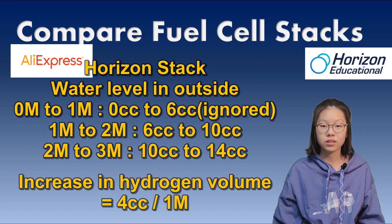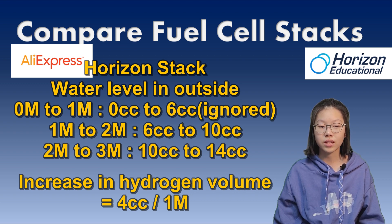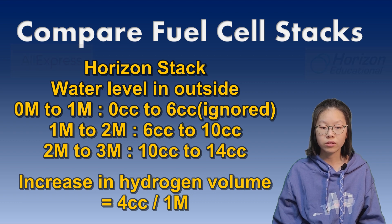In the same way, the scale is 14. From 1 minute to 2 minutes, the outer scale rolls from 6 to 10, and from 2 minutes to 3 minutes, the scale rolls from 10 to 14. Ignoring the tube volume, I know that 4 units of hydrogen is produced in 1 minute.